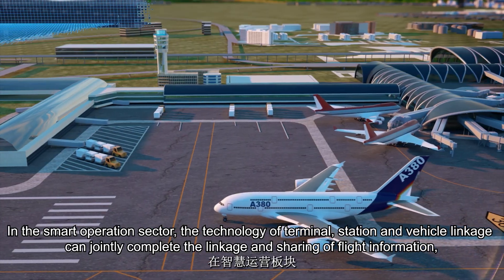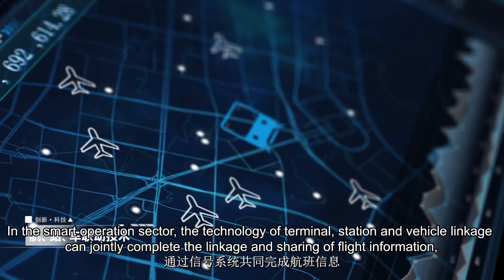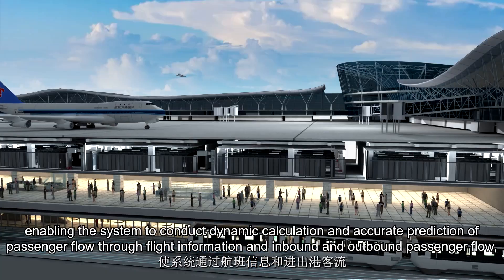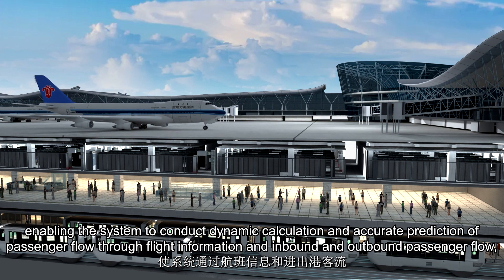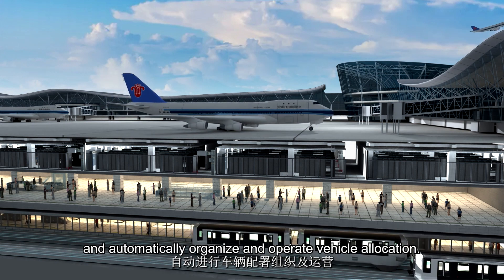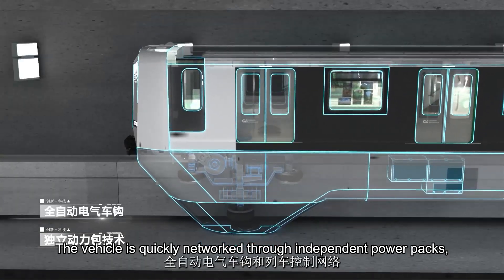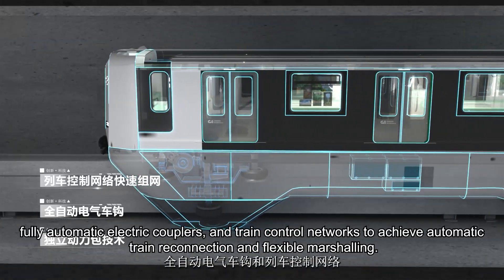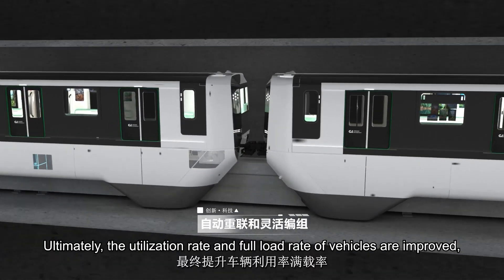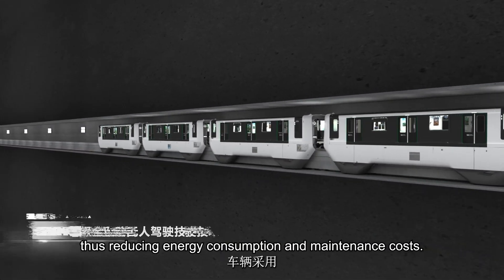In the smart operations sector, terminal, station, and vehicle linkage technology can jointly complete the linkage and sharing of flight information, platform instructions, and vehicle information through the signal system. This enables dynamic calculation and accurate prediction of passenger flow, and automatically organizes vehicle allocation. Vehicles are quickly networked through independent power packs, fully automatic electric couplers, and train control networks to achieve automatic train reconnection and flexible marshalling, improving vehicle utilization and full load rates, thus reducing energy consumption and maintenance costs.